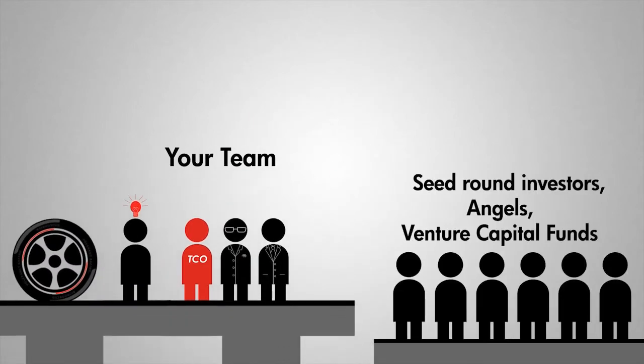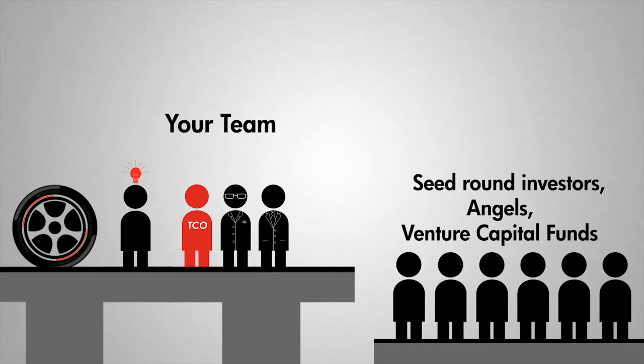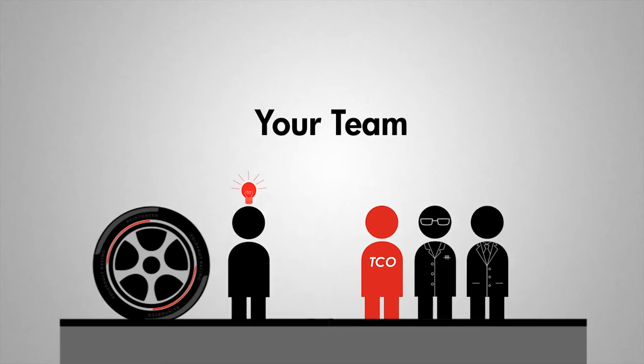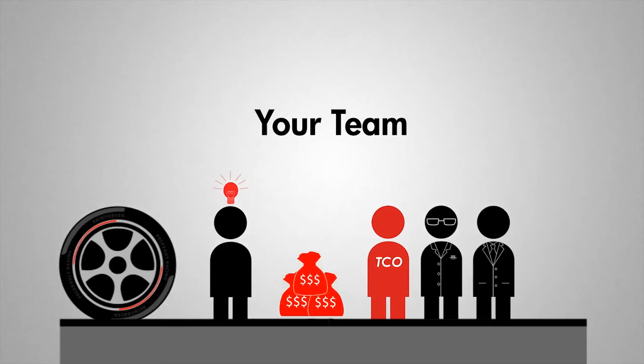The end goal of the Engine is to have a team and a plan in place that is ready to raise the first round of professional investment from seed round investors, angels, or venture capital funds. The TCO and the VP for research have made investment dollars available to help promote commercialization.